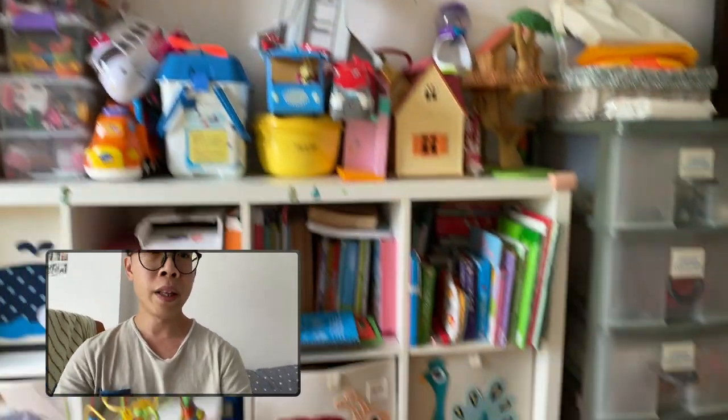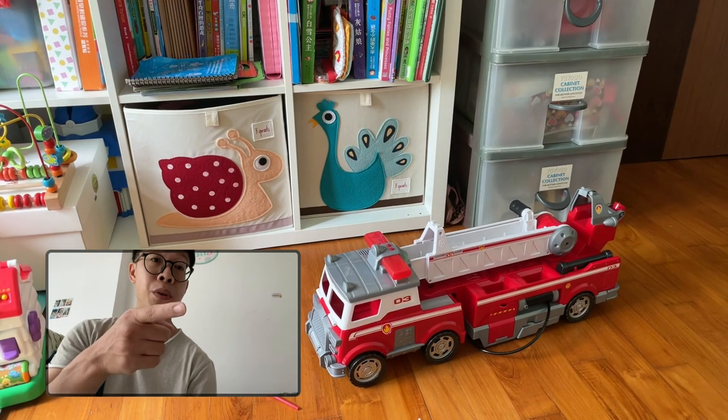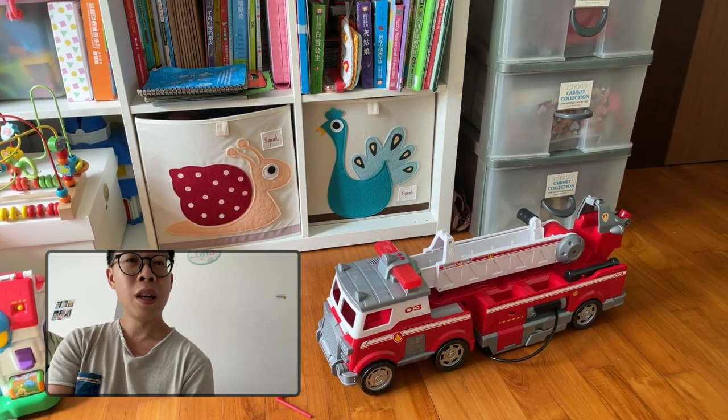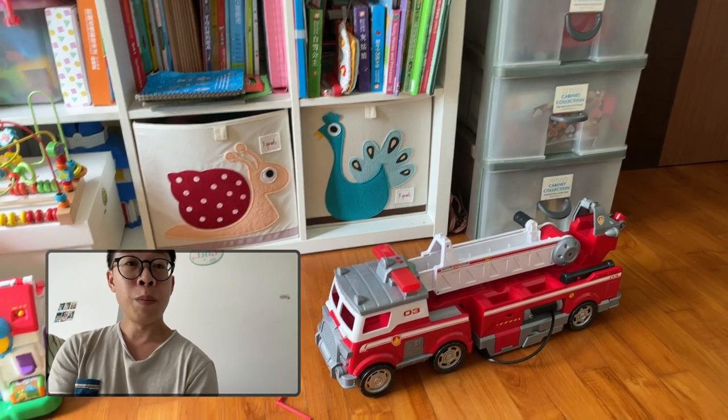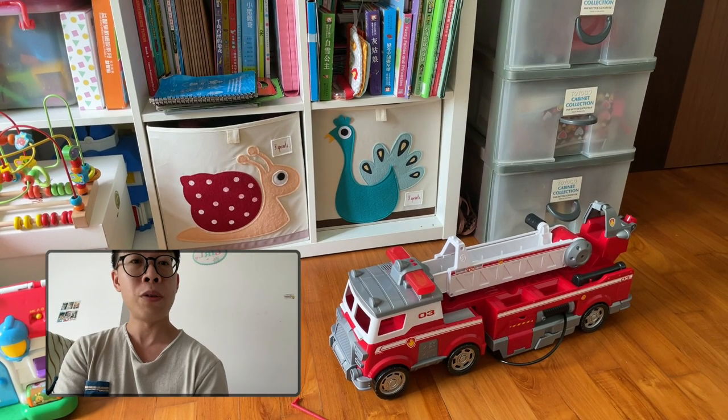This morning I was just commenting on how little she is playing with the toys. For example, this poor petrol fire truck costs $100, and we gave her on her birthday, but she wasn't playing much recently. I was commenting that I should really sell this away.